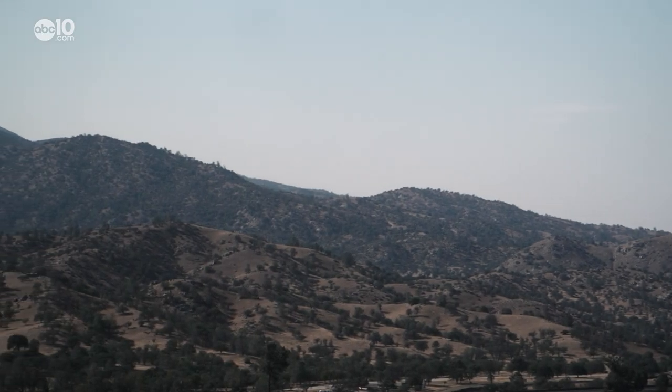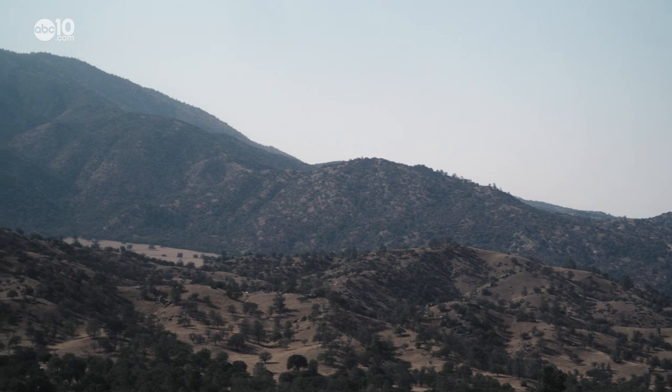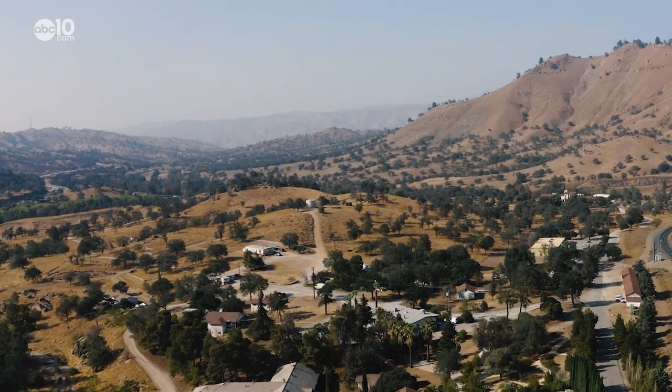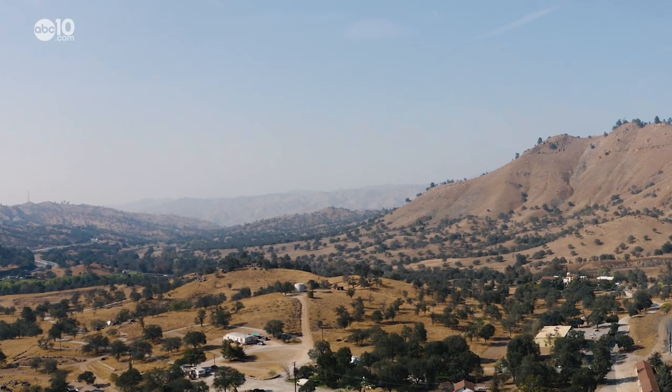Tehachapi Pass — a massive granite wall that stands between San Francisco and Los Angeles. Prior to 1876, no locomotive could summit these steep, arid mountains. That is, until a workaround was built.